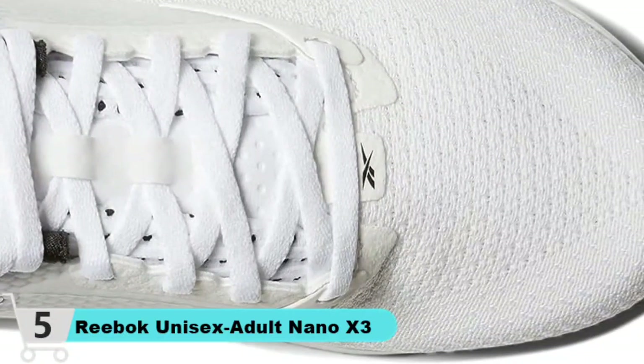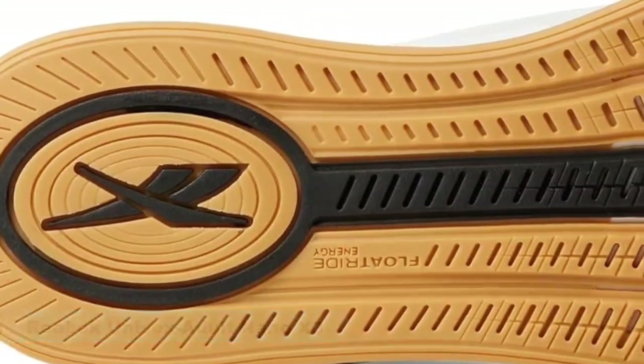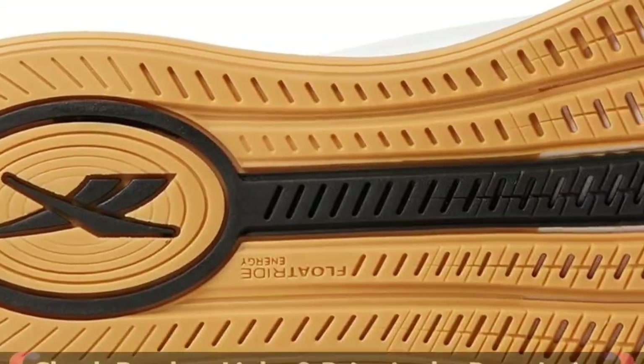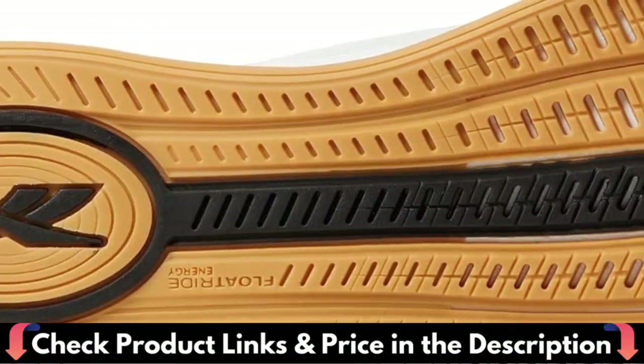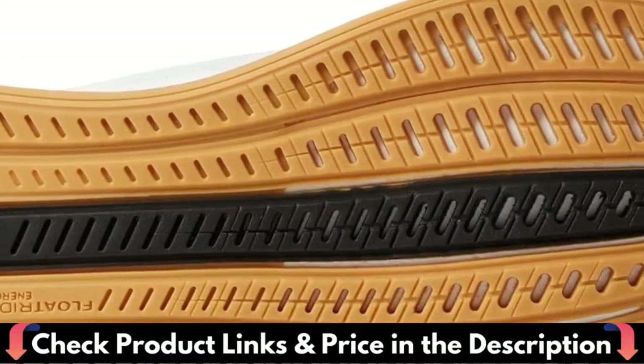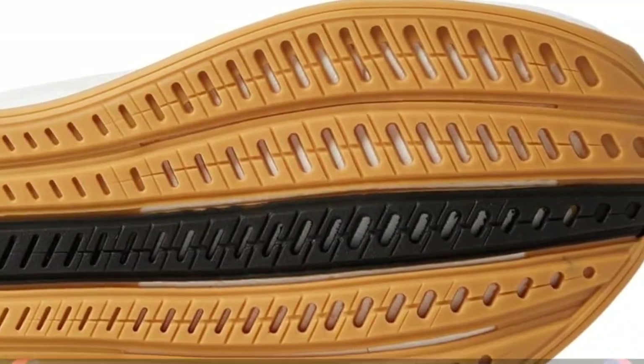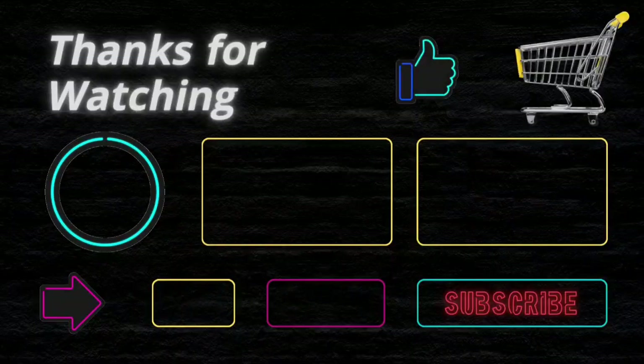Reebok's Flexweave upper is held in high regard after training with it in the X2S. The material brings excellent breathability and comfort. But admittedly, there were some hiccups experienced over extended use. The mesh layout of the X2 Flexweave allowed for some stretching over time, which compromised the fit and feel of the otherwise premium gym shoe.